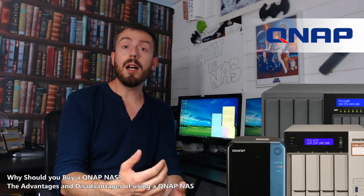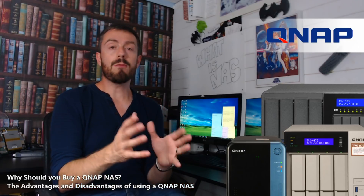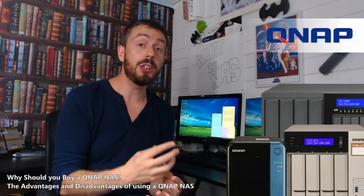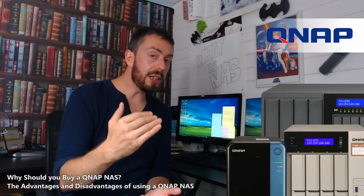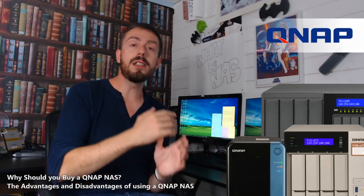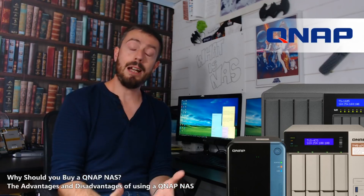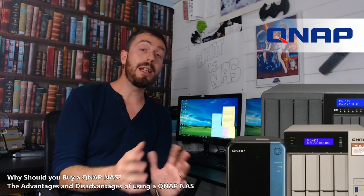For example, the 82 series has an i3, i5, or i7 CPU, is available in four, six, and eight-bay devices, with or without Thunderbolt, with or without 10GBE, and with 8GB, 16GB, 32GB, or 64GB of RAM. All those configurations mean that one range can span about 30 different SKUs — and that's just one product range. Then you look at the 77 series, the 73 series, and it continues. So it can make things very, very complicated, and if you're not IT-versed, the QNAP range can make you a little confused.